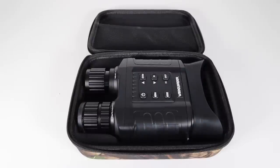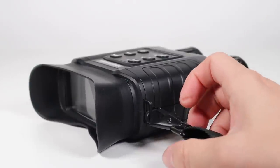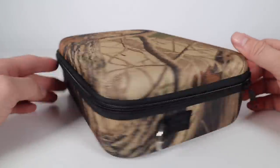In the box you get the Aula 1, a USB cable, an SD card, a user manual, a neck strap, a cleaning cloth, and it all comes in this really cool storage bag.